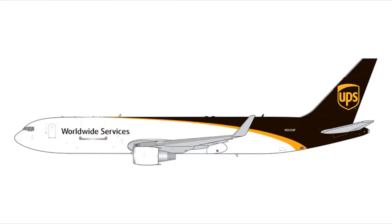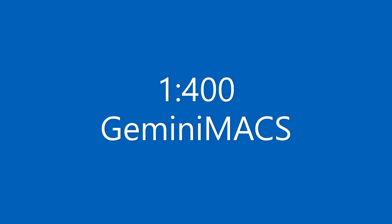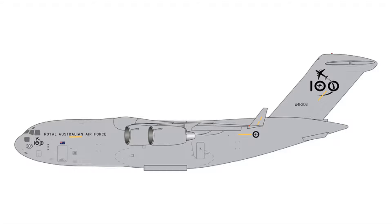Coming into the Gemini MAX December 2021 / January 2022 releases, we have one and only — the Boeing C-17 Globemaster III for the RAF, which is the Royal Australian Air Force, registration A41-206.